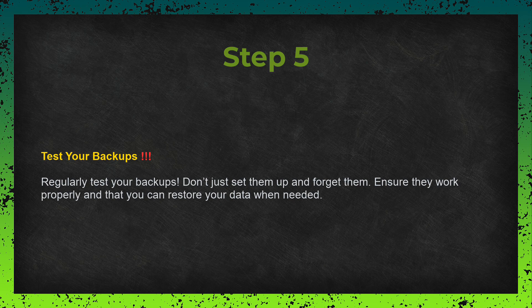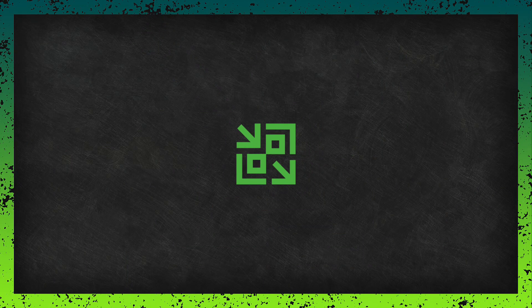Step five — and this is very often ignored, so I really want to emphasize it — test your backups. It's not enough to just set up backups and forget about them. You need to make sure they're actually working and that you can restore your data if something goes wrong. Don't rely solely on the software. Veeam is just a software, and backup integrity is very important. I recommend that from time to time you run a small restore, just to see if everything is fine.